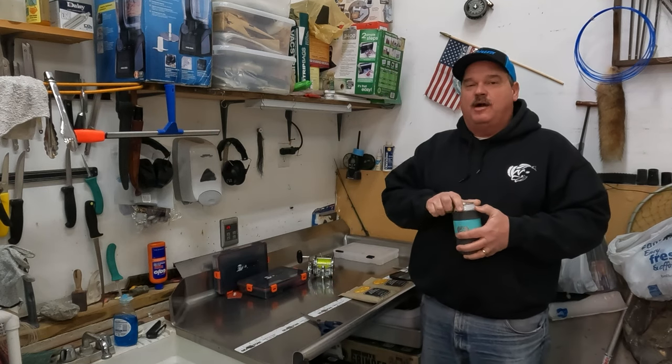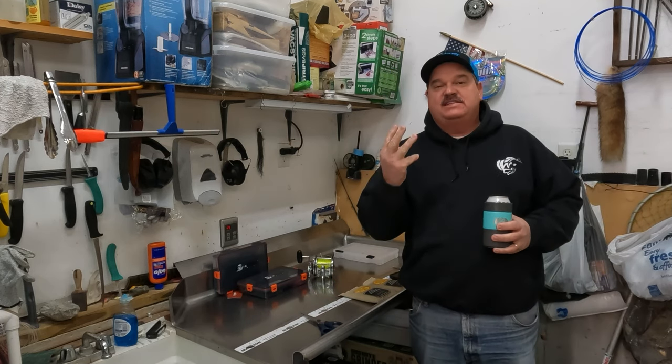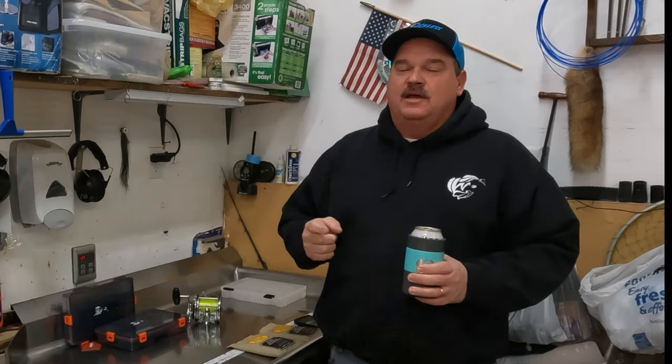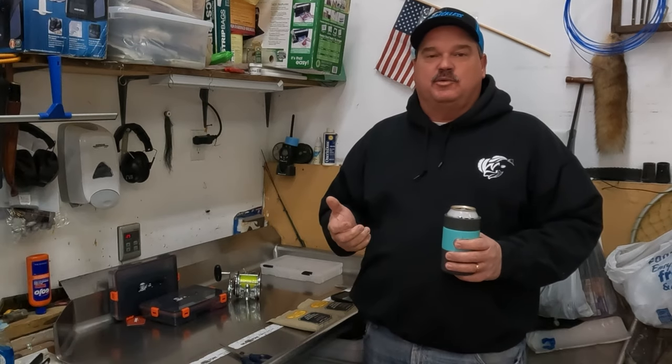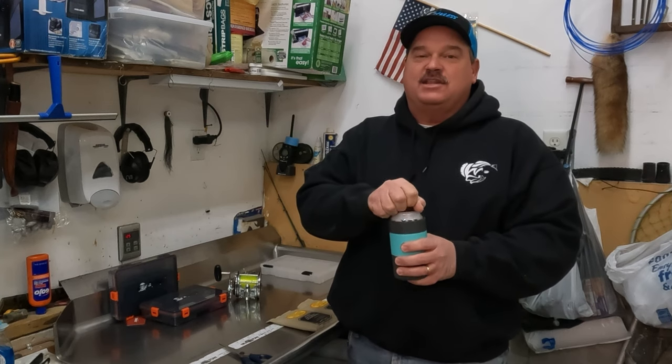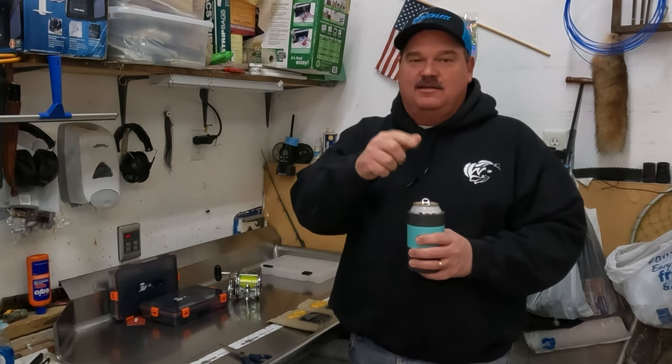Hello, welcome back. In this video, I'm going to share with you guys the three secrets that we use to fill our fish box up on every fishing trip. These three tips are the rules that we use on tournaments and just when we're out either chartering or fishing for ourselves. These rules are going to help you put more fish in your box, so make sure you hit that subscribe button.